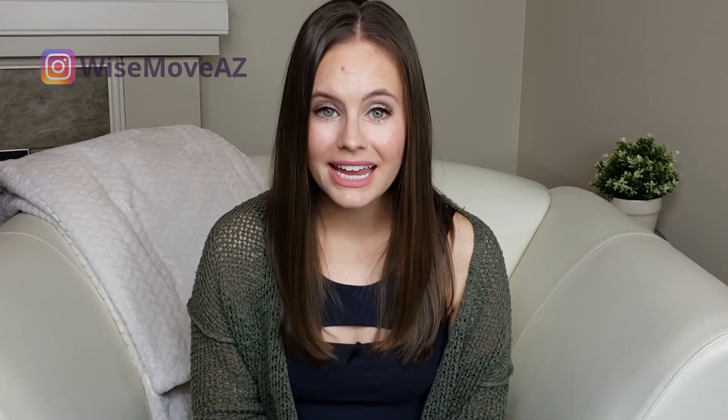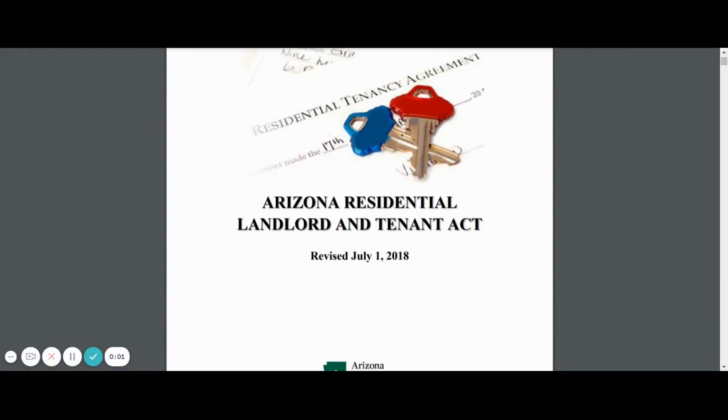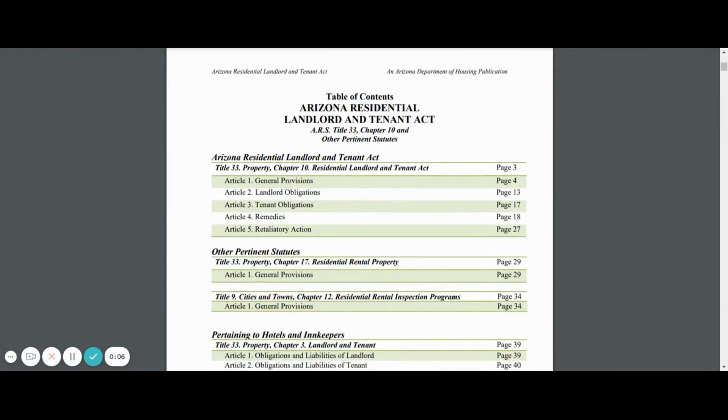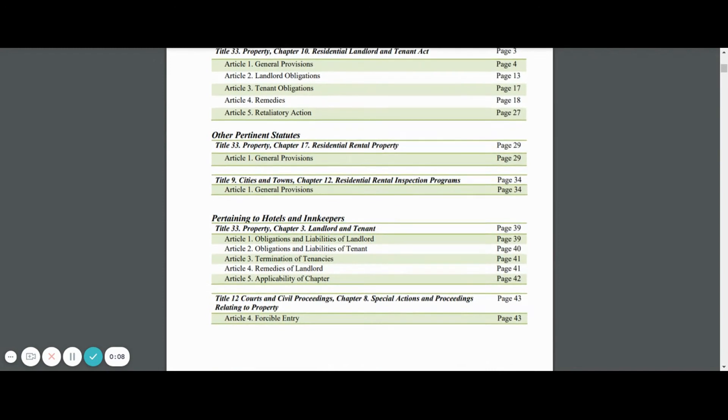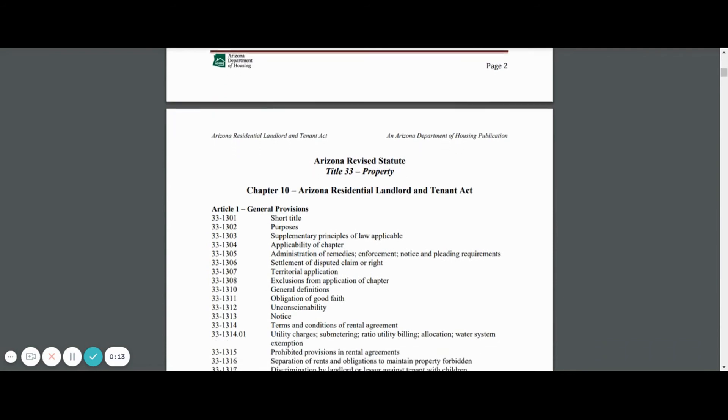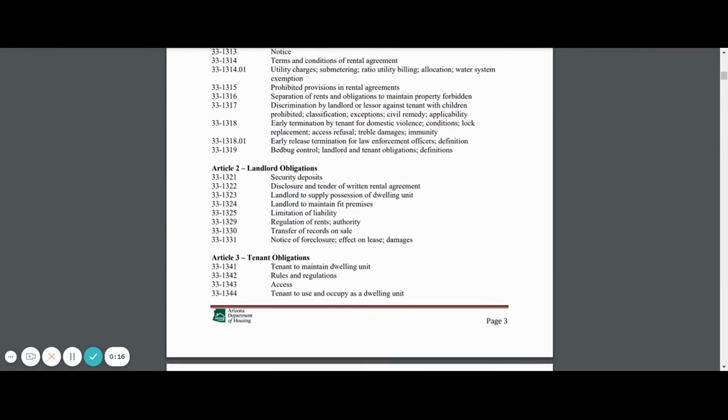So there you have it. My intention with this video wasn't to scare you, but rather to put a few more tools in your toolkit to sniff out a scam and save your money. These scams break my heart because I know how devastating the loss can be for individuals and families trying to make a move. If you'll be renting in Arizona, I strongly recommend that you read the Landlord-Tenant Act. This will help you to understand your rights and obligations as a tenant and to understand the rights and obligations of your landlord. I'll link to a copy in the description box below.